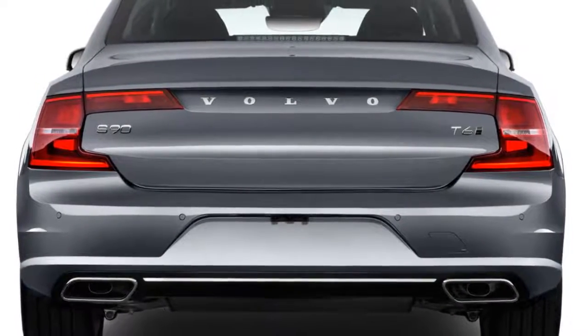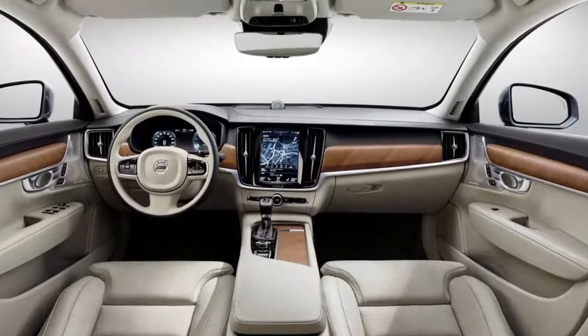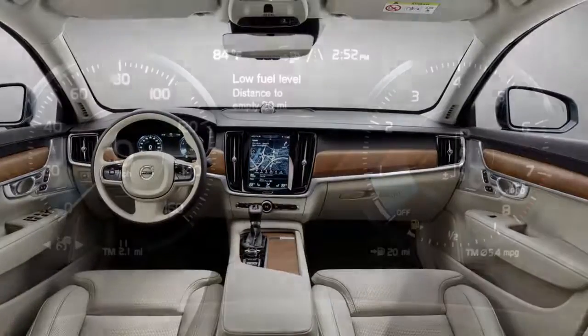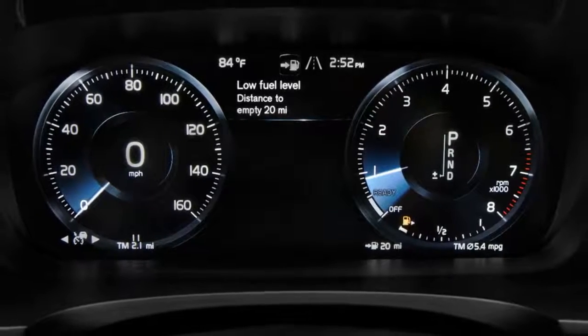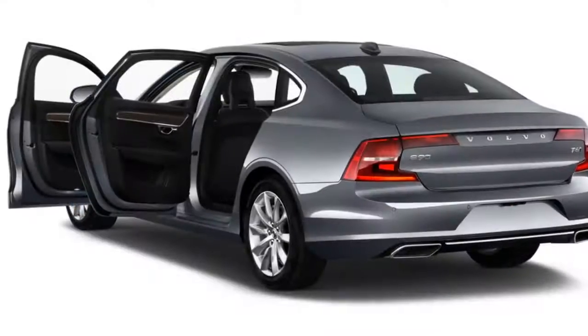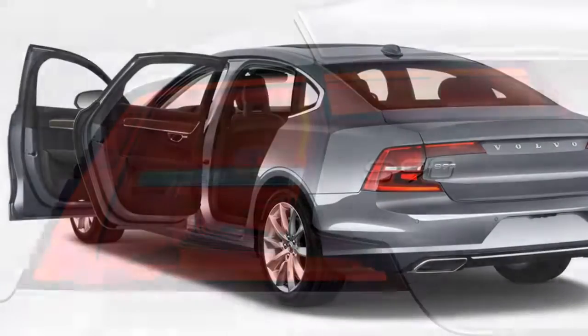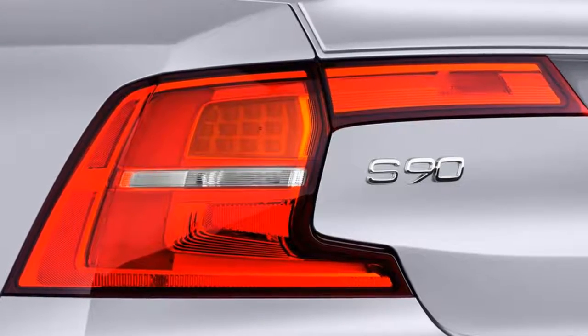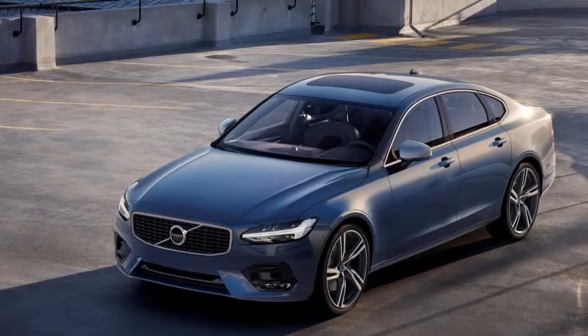For the TL;DR crowd: last year's S90 came from Sweden and this year's is built in China, and it's four inches longer. But that's not the only news — the S90 finally gets its third powertrain, a new 400-horsepower plug-in hybrid badged the T8. All-wheel drive is now also optional on the base S90 T5.